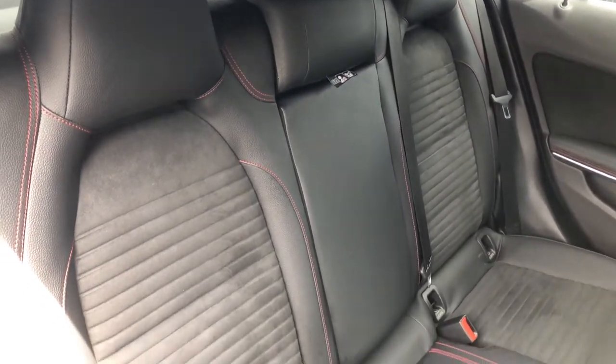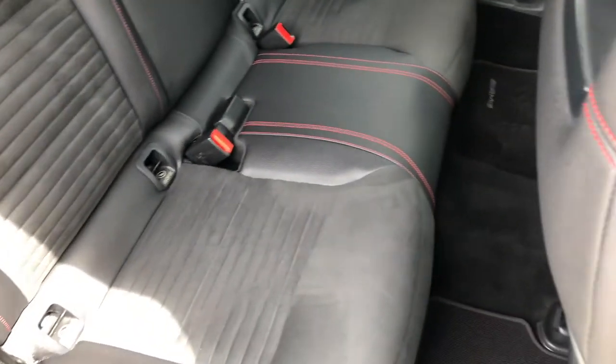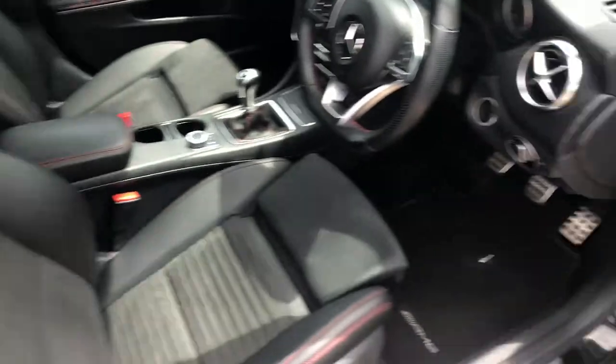In terms of rear seats, it's exactly the same. The seats are really, really nice — full ISOFIX, tri-seating, loads of room. It's a proper car.